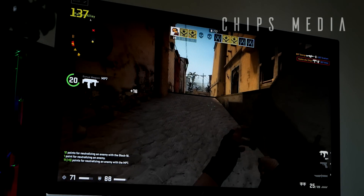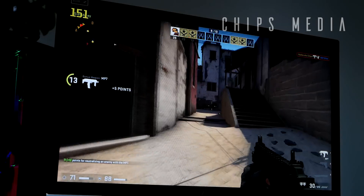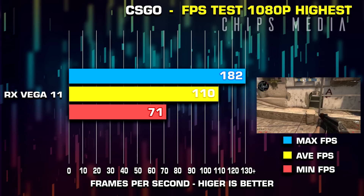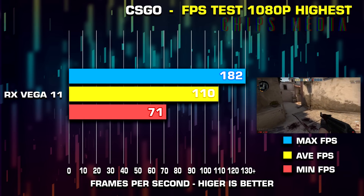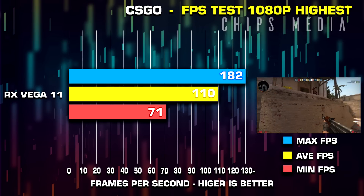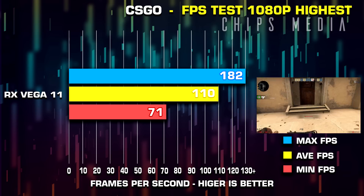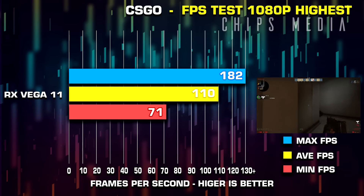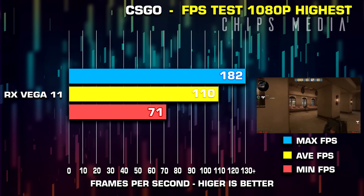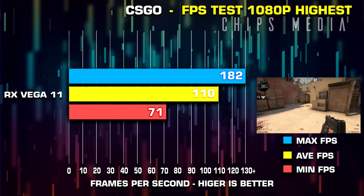Counter-Strike: Global Offensive isn't very demanding and maxed out we're able to achieve an average frame rate of 3 digits, which is nice to see. The CPU stays around 30-40% usage throughout testing, while the GPU was peaking the whole time since we didn't set any frame limit. If your goal is to play games such as Fortnite, CSGO, League, or Dota at a reasonable 60 FPS, you can do that with this APU alone, as long as you're fine compromising on settings in some titles.